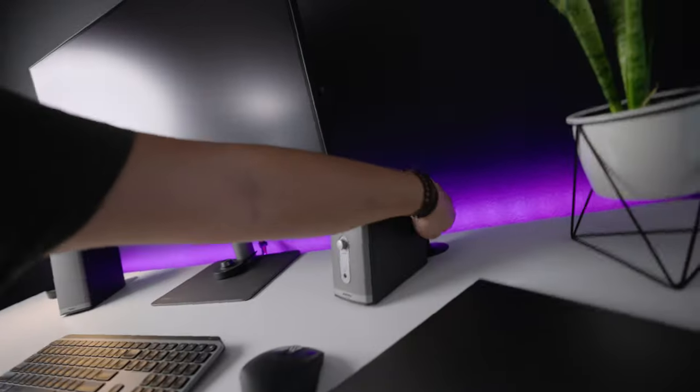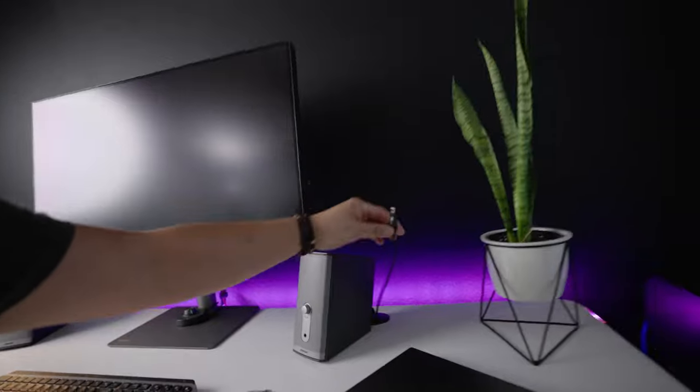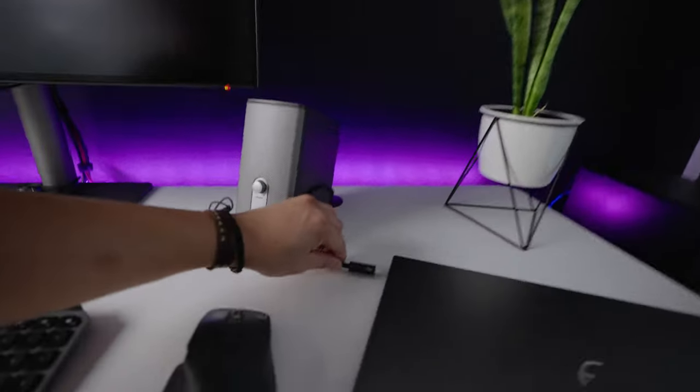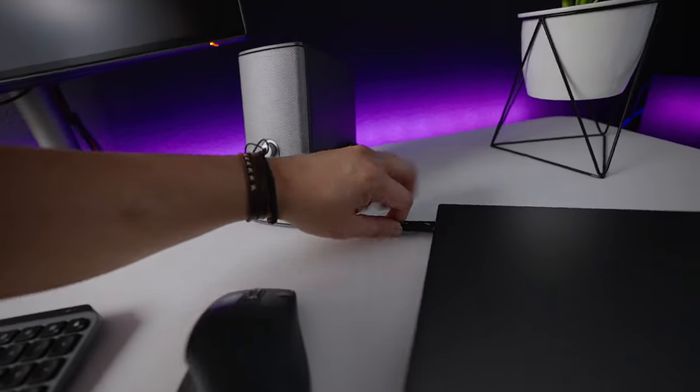When it's time for me to edit a video, I simply place my laptop right over here, and right behind my speaker I have a hidden Thunderbolt 3 cable that I can just plug into the port — just like so — and I can start editing. First, let me turn on the laptop — that would help.